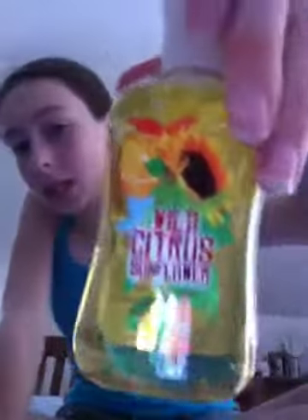Another body care item I got is a travel size Wild Citrus Sunflower Shower Gel. This was $1.25. The reason why I got this is because I have a little 2-fluid-ounce lotion, a travel size fragrance mist, and a body scrub — so what was I missing? Shower gel. So I just picked the Wild Citrus Sunflower Shower Gel up for $1.25.